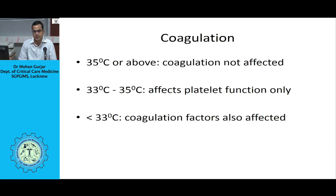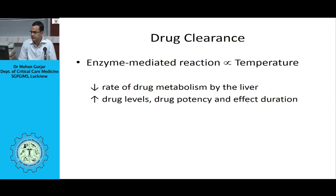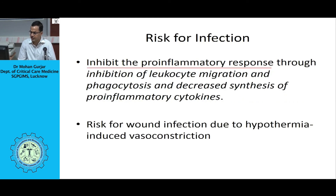Temperature monitoring is an essential part of applying therapeutic hypothermia. The pulmonary artery catheter is considered the gold standard with very high accuracy. Other accurate sites include the jugular bulb and esophageal temperature monitoring. Bladder and rectal sites can also be used. Nasopharynx, tympanic membrane, or forehead are alternatives. Peripheral sites such as the axilla or groin should never be used for temperature monitoring during therapeutic hypothermia, as they are completely inaccurate.